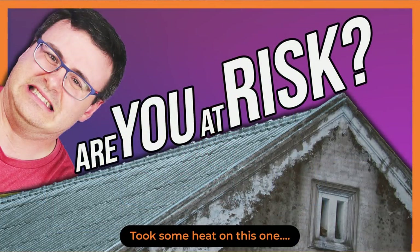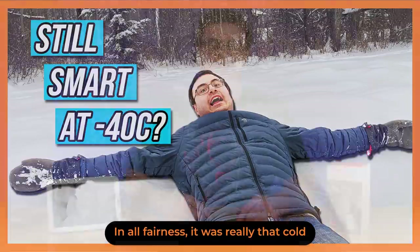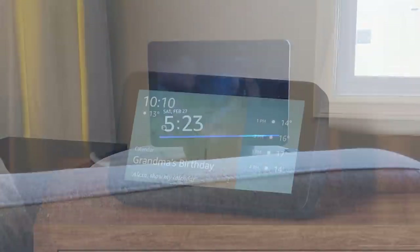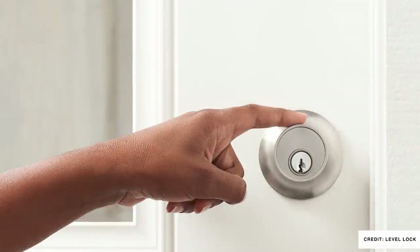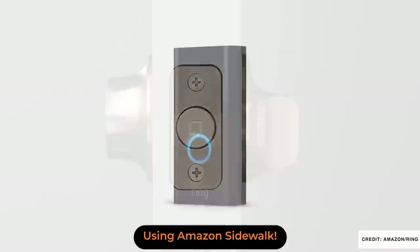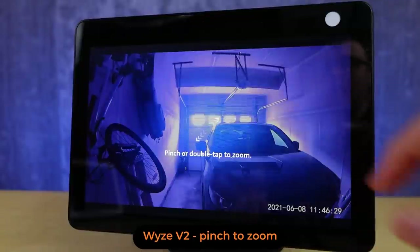The internet absolutely lit up with different companies and websites saying Amazon is sharing your internet with your neighbors — a big privacy concern. I have a video you can check out right now if you want where I explain what Amazon Sidewalk is. But some of the bigger news around that service is the devices outside of Echo and Ring that will work with this system. Tile was announced a little while ago, and Level Locks have now been announced to work in conjunction with Ring.